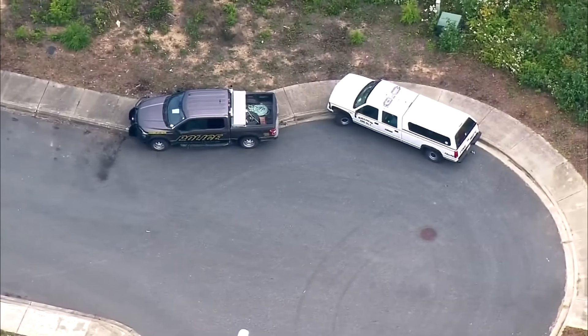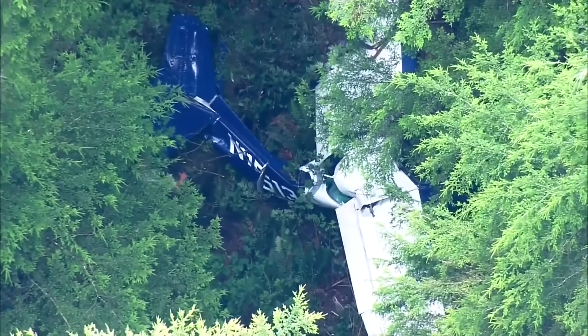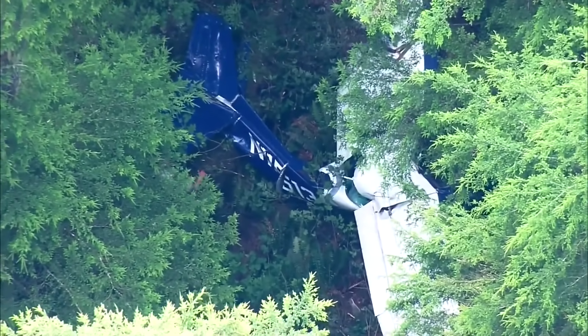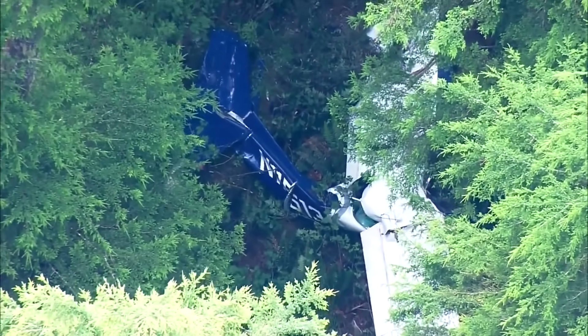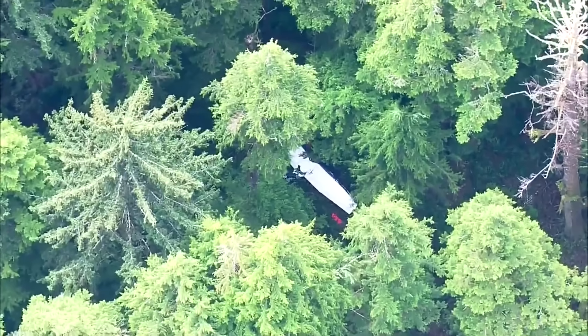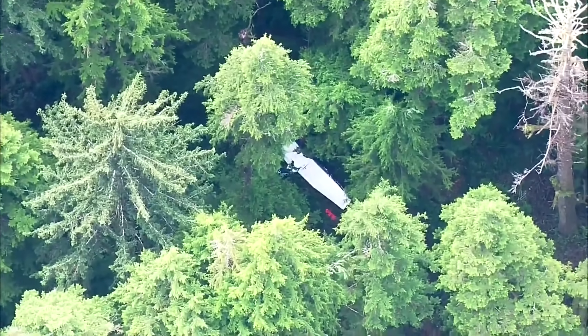The real learning point here is that survival isn't just about the landing itself — it's about the hours afterward. Having the right equipment, like a modern beacon or even a sat communicator, can literally be the difference between life and death when you're flying in remote terrain like this.